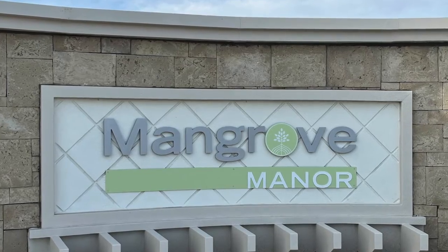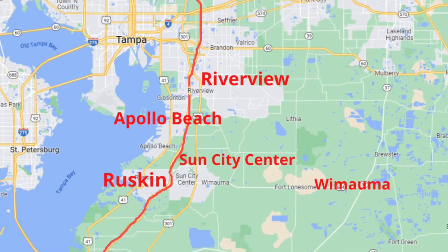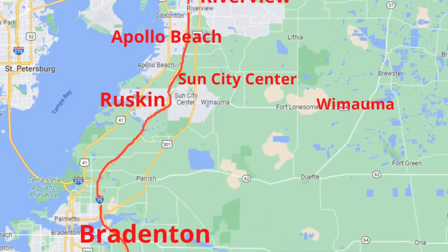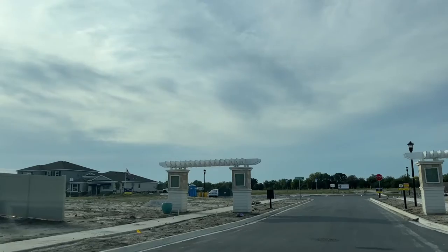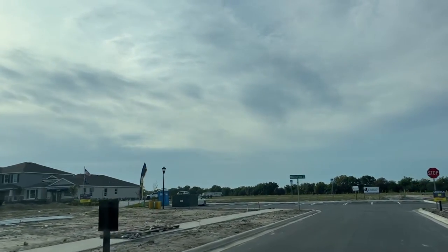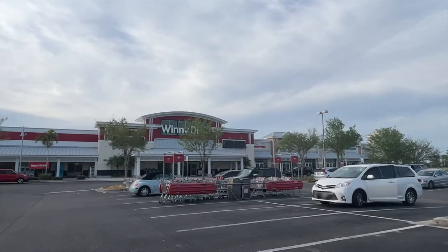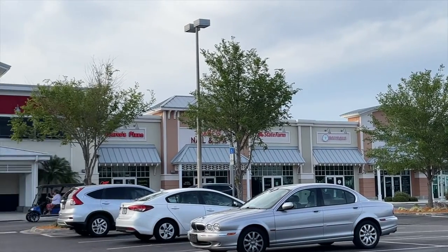I introduce you to Mangrove Manor in Apollo Beach. Say hello to the cities of Ruskin, Riverview, Wimauma, and Sun City Center — all in the southern part of Hillsborough County. We will get to these cities later, but now let's talk about Mangrove Manor. It is a brand new community of single family homes nestled in a quiet neighborhood in Apollo Beach, right off US 41 and right next door to the Mira Bay Village shopping plaza, complete with a grocery store, restaurants, and all the shops you need.